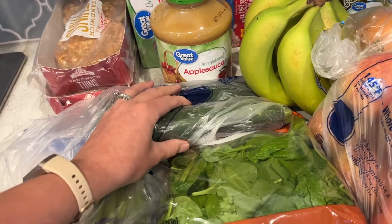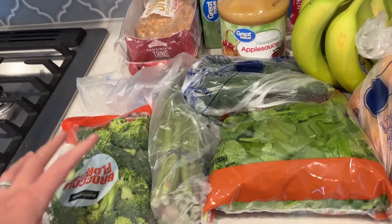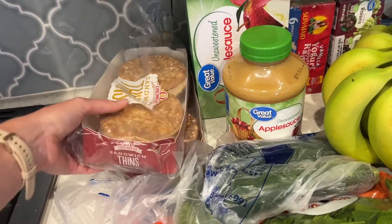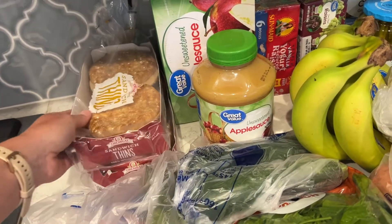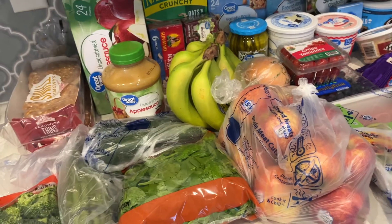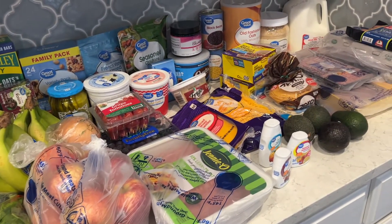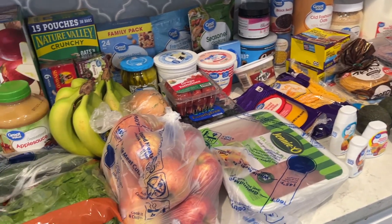Some more veggies — I got zucchini, spinach, asparagus, and broccoli again. And a couple of packs of sandwich thins. These are for my husband's lunches — he packs sandwiches for his lunches for work. So here is all of our groceries for the week and everything we're going to have. Hope that you guys enjoyed this one.